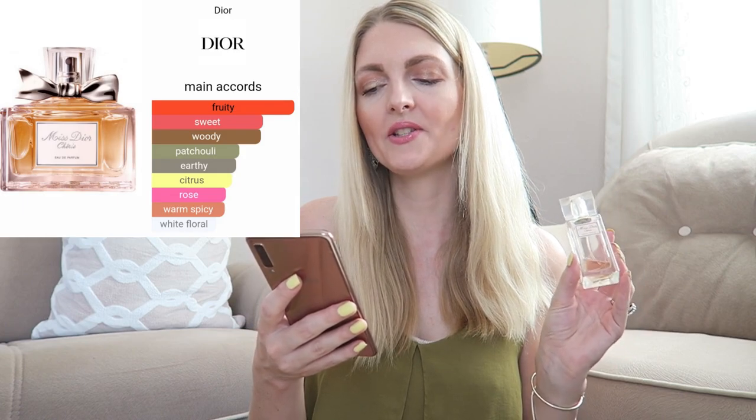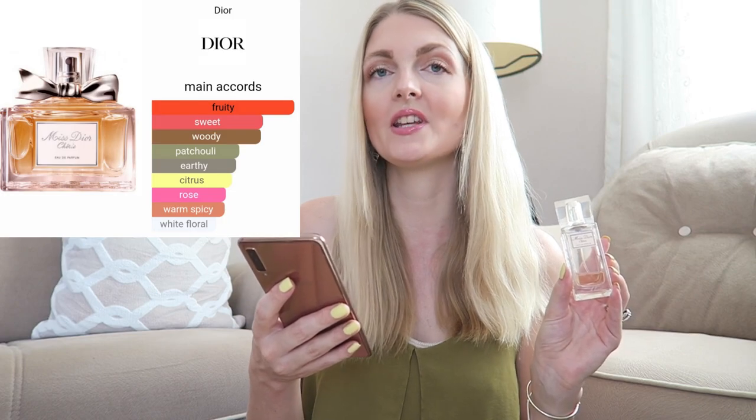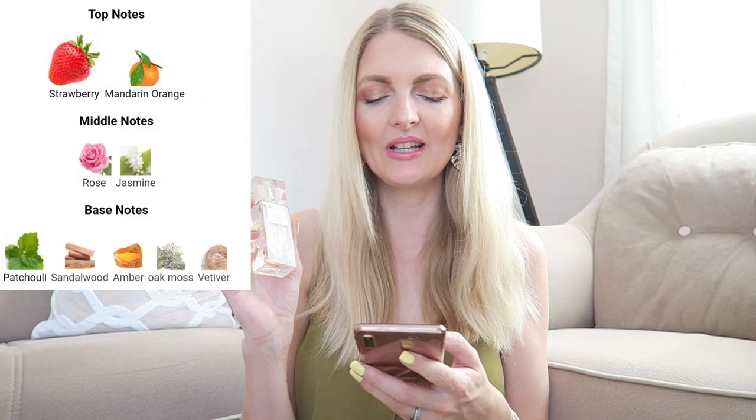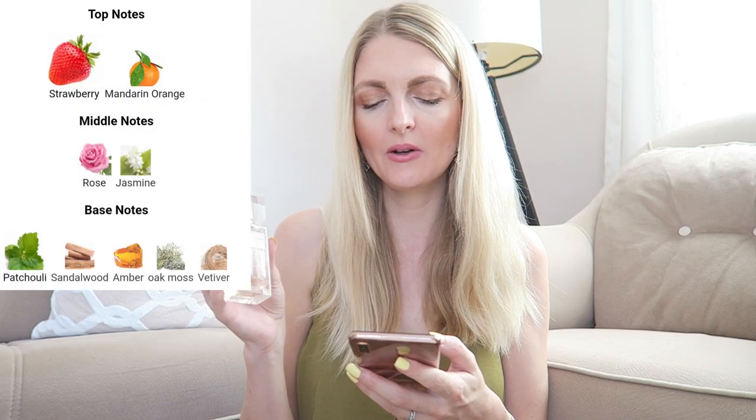The main accords are fruity, sweet, woody, patchouli, earthy, citrus, rose, warm spicy, and white floral. I don't really get the fruitiness — I find it more sweet and rosy. I definitely get the rose, jasmine, and sandalwood. It's such a classic, and I'm not the biggest fan of the new Miss Dior. I prefer this one, and I'm not using it much anymore because I just don't want to finish it.